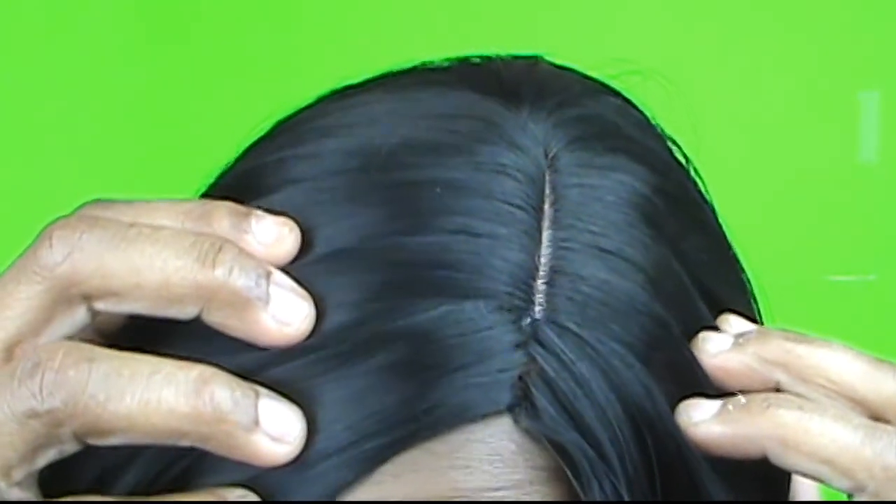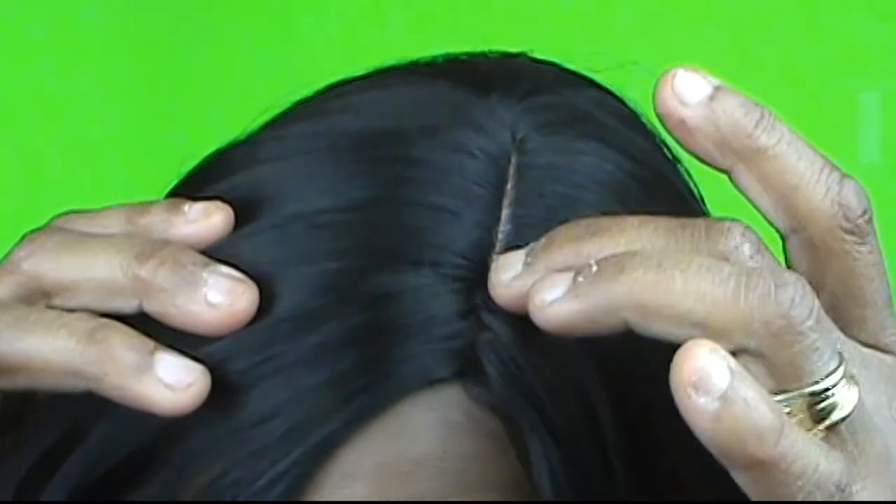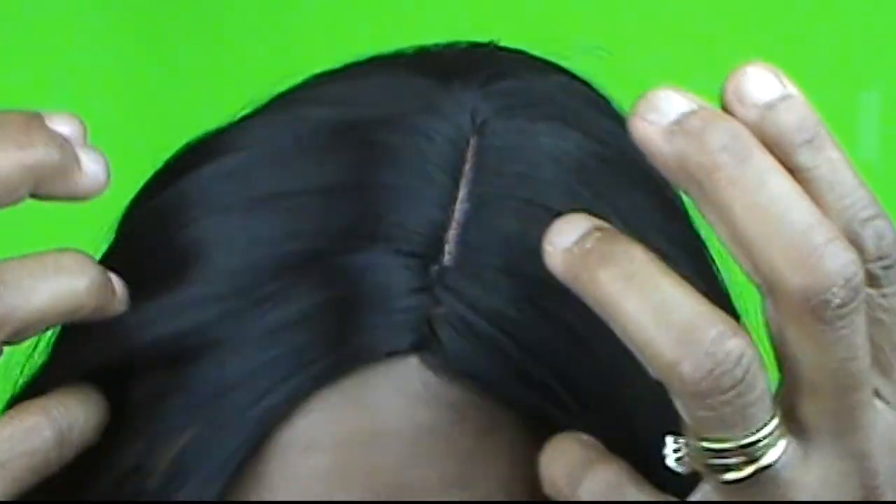Like I always say, you get what you pay for. I only paid $14 for this unit. It is soft and silky, and the part is like a skin part. The only thing I don't like is it stops right here and then it looks like tracks to me — that's the only thing I don't like about it. I'm a right-part person; I like my parts on the right side, but this particular wig is a left part — that's just how it's made.